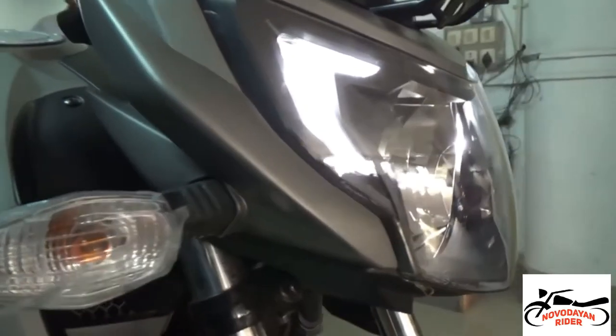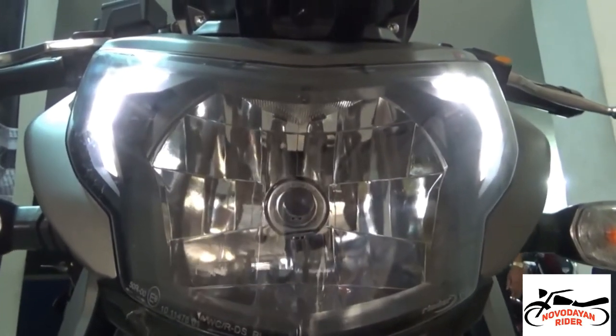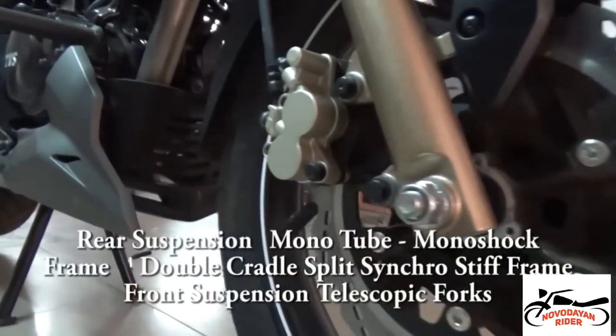It has a 12-litre tank capacity and offers a mileage of around 40 km per litre. It has dual disc brakes with 270 mm at the front and 240 mm at the rear wheel.